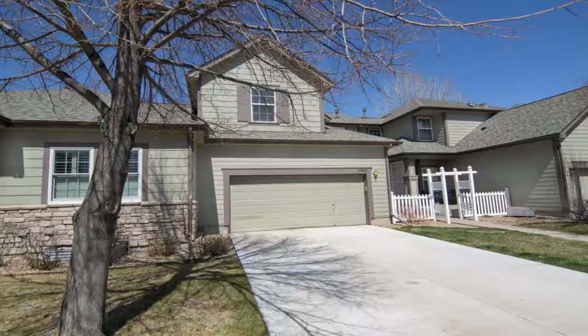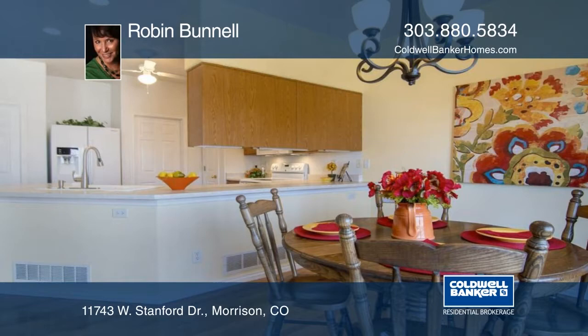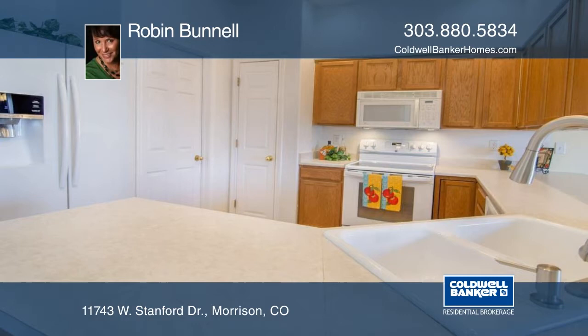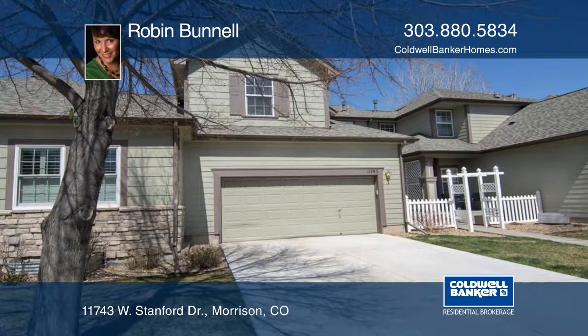Don't miss this rare opportunity to own a Weaver Creek townhome that backs to open space. This move-in ready home will impress with lovely living spaces. The garden level basement is finished and offers plenty of natural light. Outside check out the grilling off the back that overlooks open space. This is a great location just minutes to shopping, restaurants, hiking, biking trails, and easy access to 285 and C470. This home won't last long. Learn more with your call to Robin Bunnell.